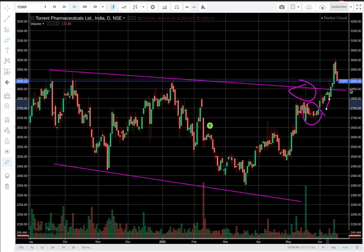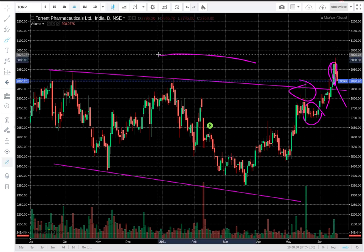I tweeted about it towards June because I didn't have it on YouTube yet, and then I decided to make a video on it. Here is the candle — this was a candle where there was a breakout, and then this green candle which was formed is very near the 52-week high.